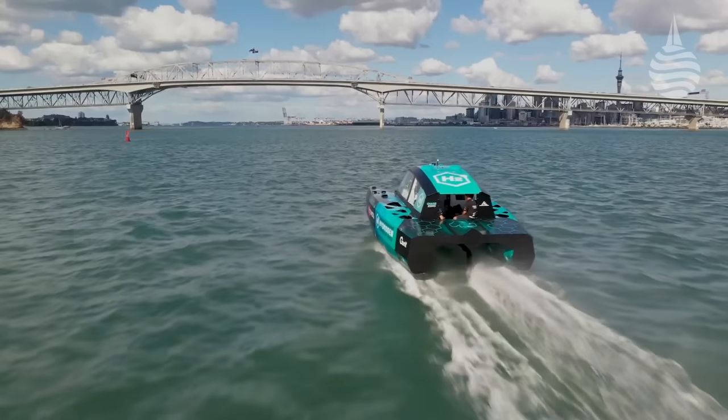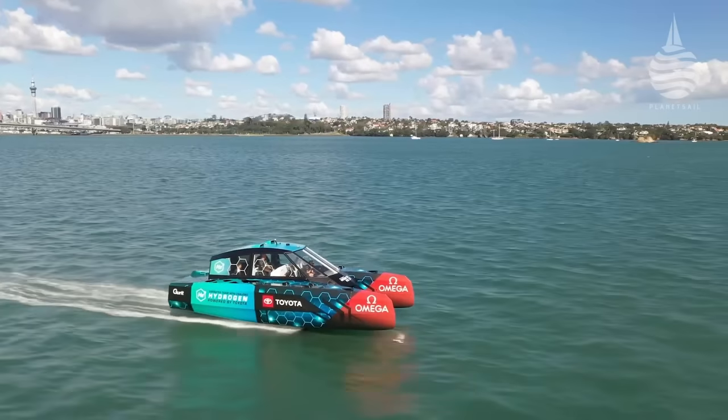They can do up to 50 knots for 10 to 15 minutes, no problem at all. And we're running them for about eight hours, using about 35 kilos of hydrogen.